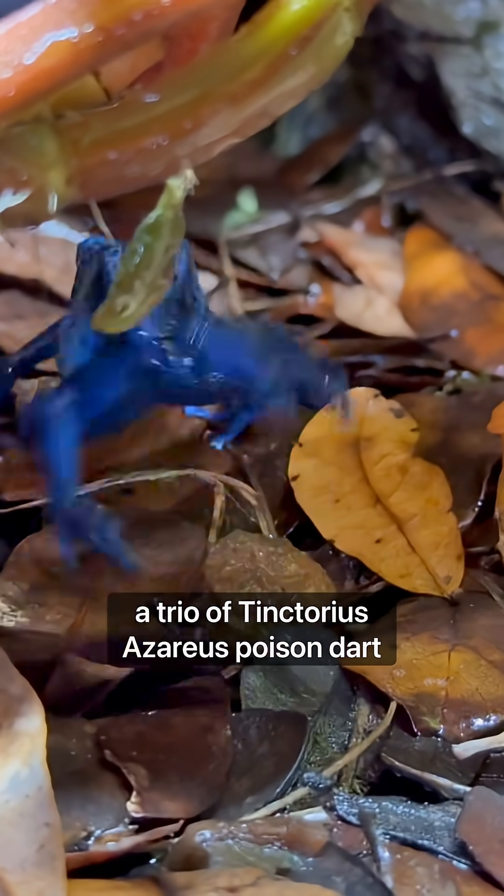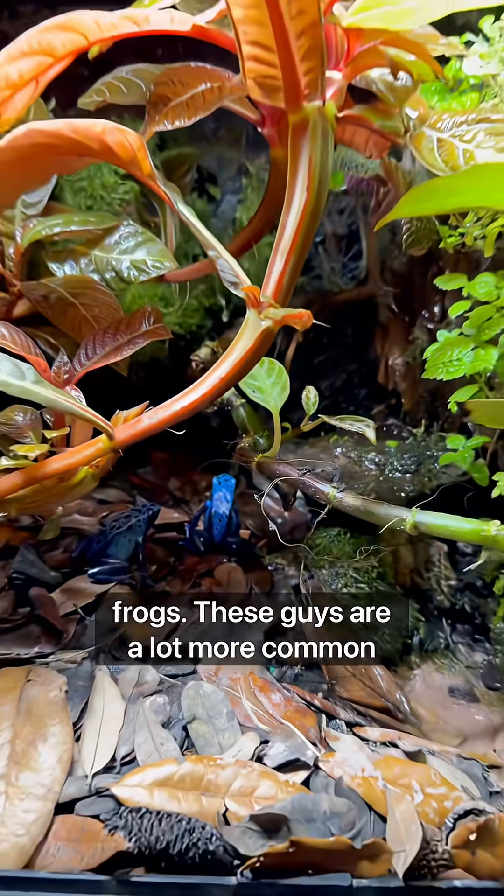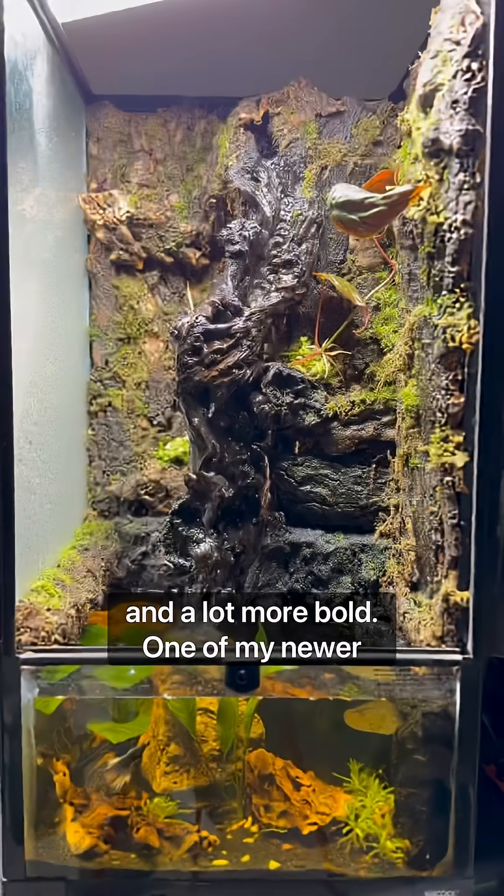In the tank next door, I have a trio of Tinctorius azarus poison dart frogs. These guys are a lot more common and a lot more bold.